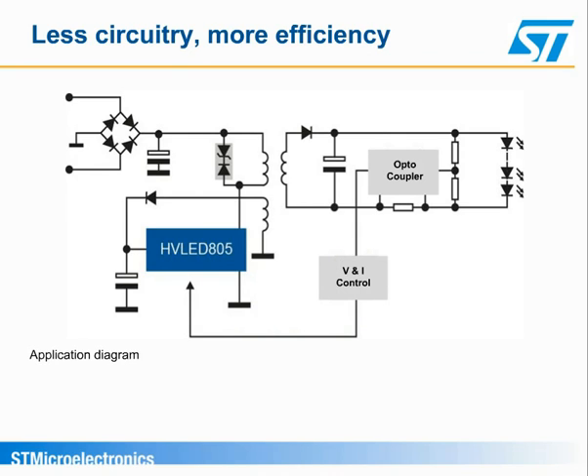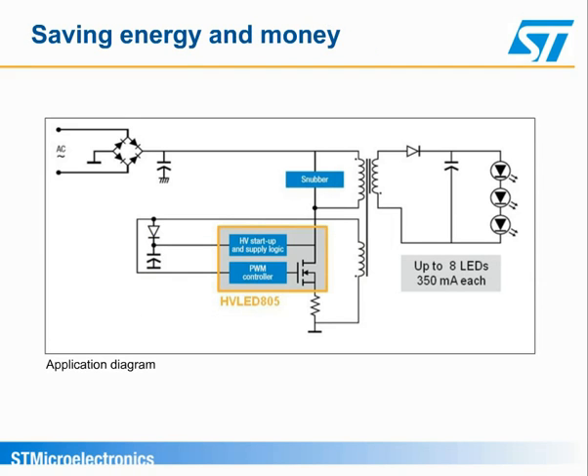ST's new HVLED features all primary side regulation, guaranteeing the constant LED current needed to ensure consistent light output without requiring the current-sensing components and optocoupler used in conventional secondary side regulation. The elimination of these components decreases the cost and size of the LED-driving circuitry and saves current-sensing losses, improving overall efficiency.